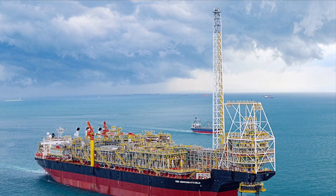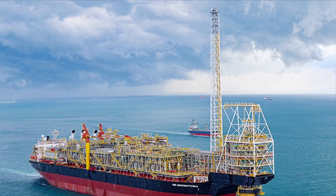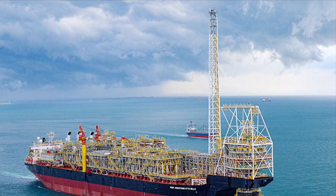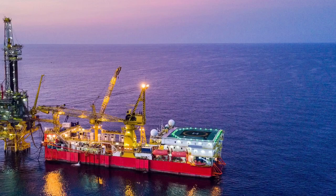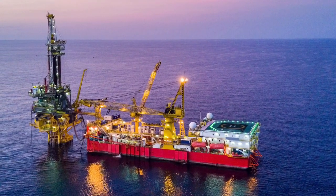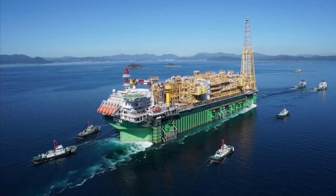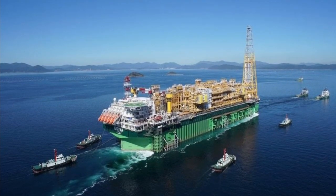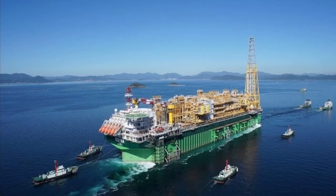And finally, a floating production, storage and offloading vessel is more environmentally friendly compared to a fixed offshore platform. While many rigs have been in operation for several years and have a permanent ecological footprint, an FPSO can be designed and redesigned for more environmentally friendly field operations. These are all significant advantages and reasons why an FPSO is nowadays the preferred choice for deep water drilling and the future for producing oil and natural gas.